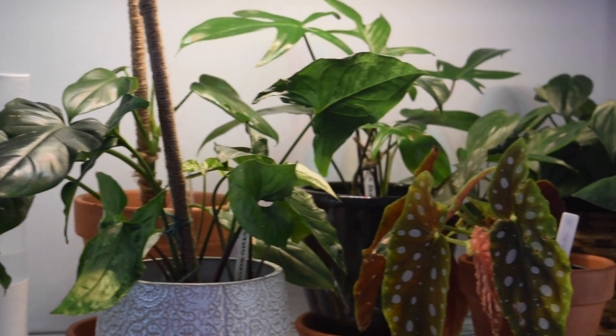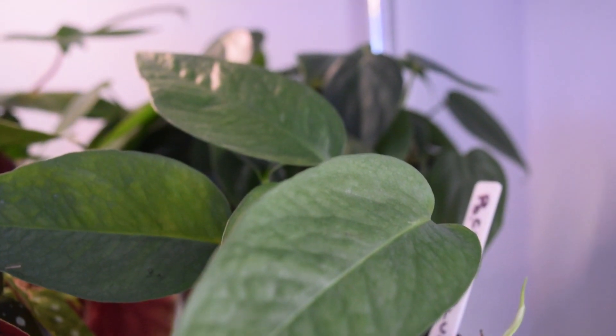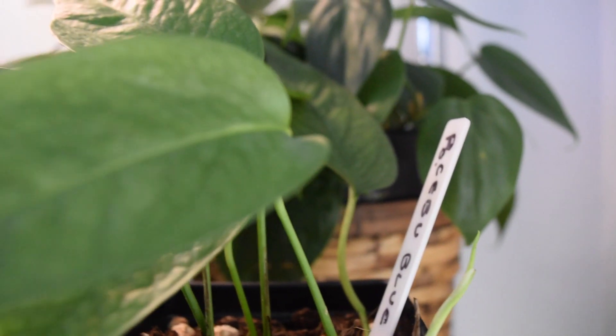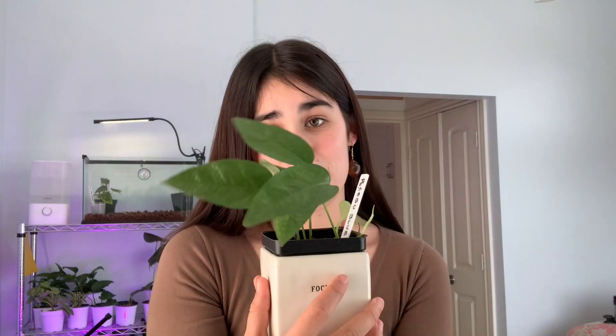Moving on to my second shelf down. The first plant I'm going to be talking about is my Sabu Blue pothos. This guy has definitely had it rough — pothos are typically pretty easy plants, but I got this in the mail and it had mealy bugs, so I had to treat it. It's just now putting out a new leaf, which is super exciting as it hasn't really done anything since I got it. I really like it — it's super cute.